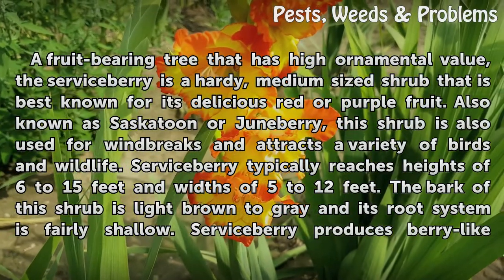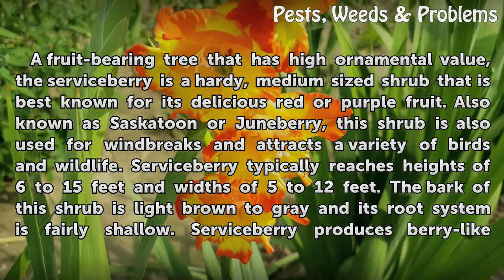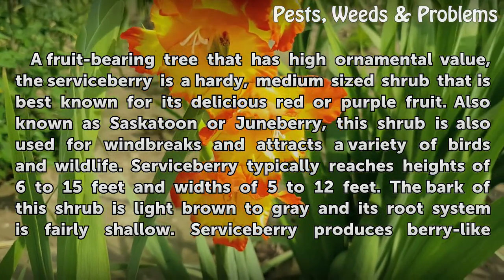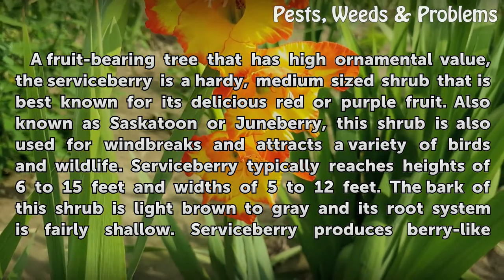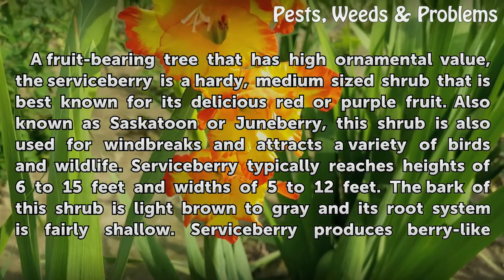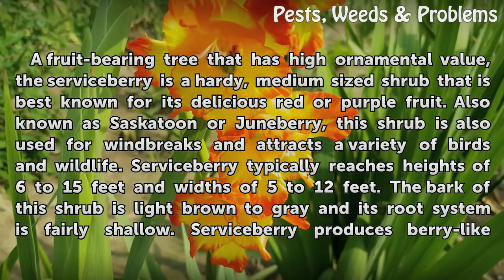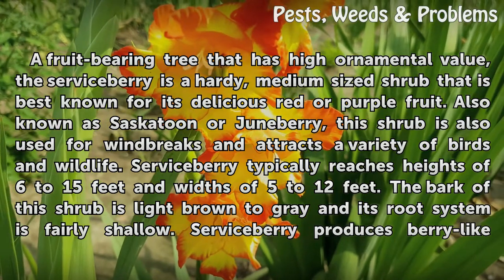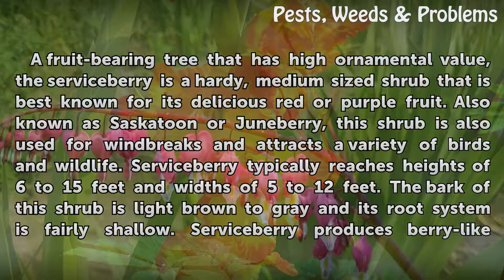A fruit-bearing tree that has high ornamental value, the serviceberry is a hardy, medium-sized shrub that is best known for its delicious red or purple fruit. Also known as Saskatoon or Juneberry, this shrub is also used for windbreaks and attracts a variety of birds and wildlife. Serviceberry typically reaches heights of 6 to 15 feet and widths of 5 to 12 feet. The bark of this shrub is light brown to gray and its root system is fairly shallow.